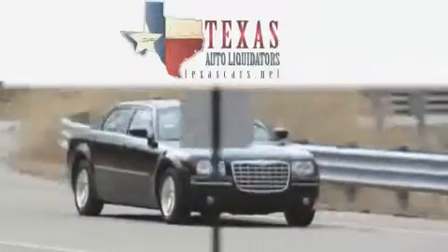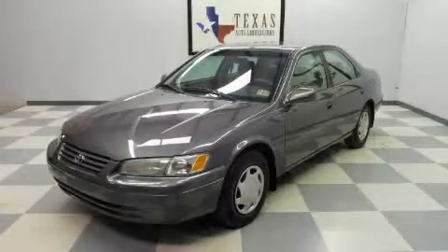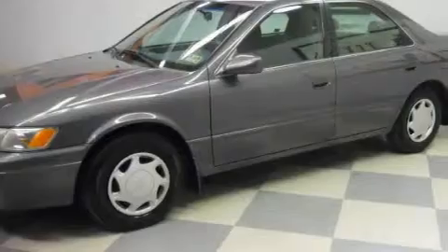Another fine vehicle offered by Texas Auto Liquidators. This is a 1999 Toyota Camry. It has a 2.2-liter four-cylinder engine and an automatic transmission.